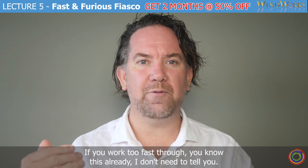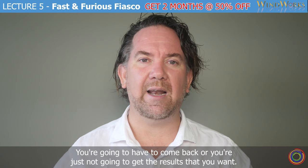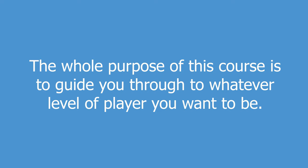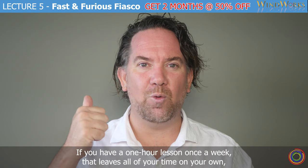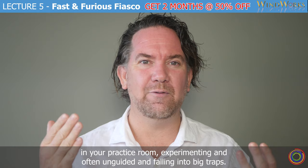If you work too fast through — you know this already — if you're impatient or you don't understand something we've already covered in the course, you're going to miss out, you're going to have to come back, or you're just not going to get the results that you want. The whole purpose of this course is to guide you through to whatever level of player you want to be. If you have a one-hour lesson once a week, that leaves all of your time on your own in your practice room, experimenting, often unguided and falling into big traps.